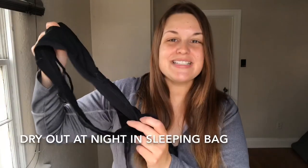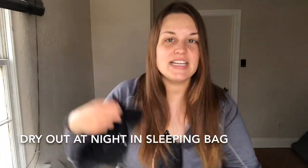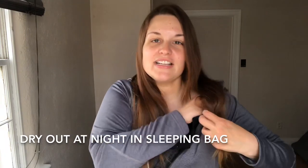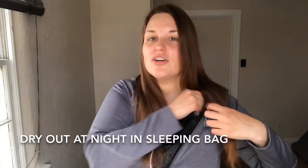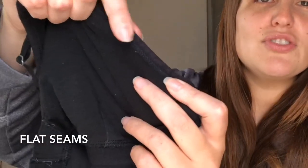This material wicks sweat very well. It will get damp while you're hiking, but at night if you stick it in your quilt or tuck it between your body and some clothes, it will be bone dry in the morning. With the construction you're not going to get any chafing because the seams have been sewn flat — no raised edges to cause irritation. The bra stays put; there's not a lot of adjusting I need to do throughout the day. I just put it on and set it and forget it.